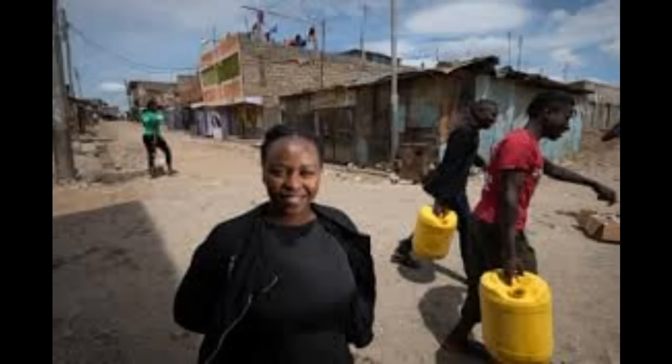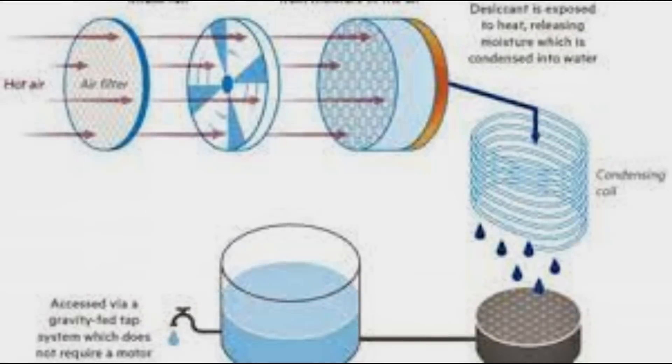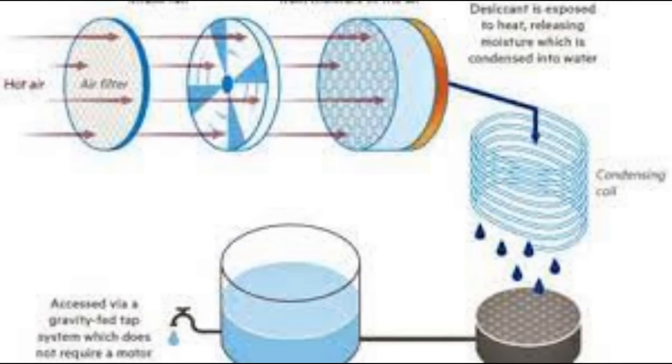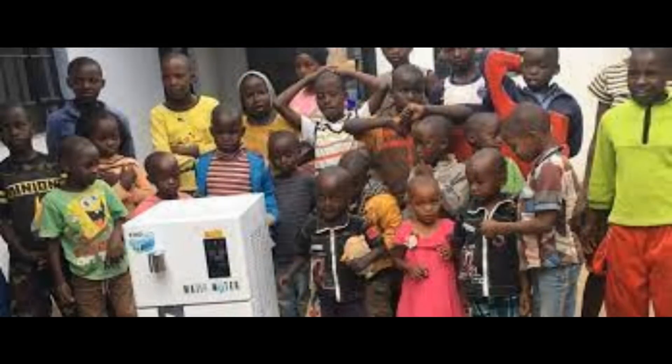This is a method that Beth Koichi is using in Kenya — a reverse air conditioner, fridge-style condensation approach to generating water in schools there. Condensation methods are brilliant when you have a temperature of about 18 degrees centigrade and more than 30% humidity; under those conditions they're fantastic ways of collecting water from the atmosphere.